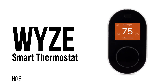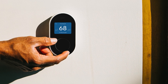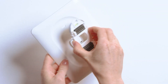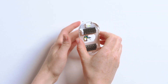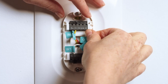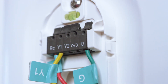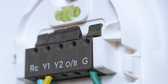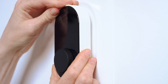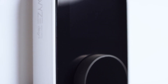Number 6. Wyze Smart Thermostat — the ultimate solution for efficient and convenient home temperature control. With easy DIY installation, the Wyze app guides you step-by-step through the process in less than 30 minutes. Compatible with 90% of home systems, it includes a C-wire adapter for homes without a C-wire. You can check your system's compatibility on the Wyze website using the Wyze Thermostat compatibility checker. Control your thermostat from anywhere using the Wyze app, allowing you to adjust the temperature, keep pets comfortable, and prevent frozen plumbing. You can also share control with guests and family members.